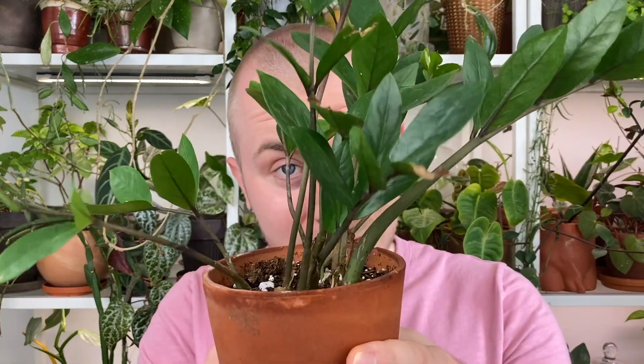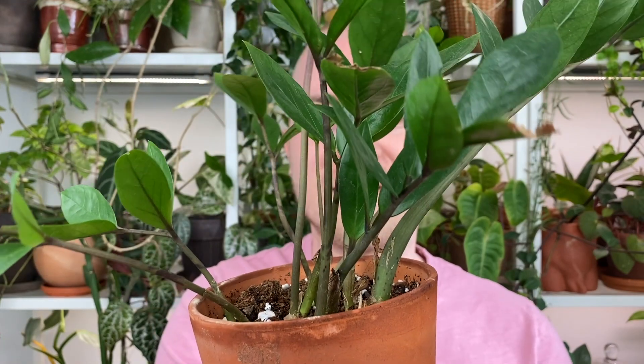Number three is this ZZ plant, or Zamioculcas zamiifolia. Out of all the houseplants I'm talking about today, this is probably the most classic, most talked-about low light houseplant — and for good reason. This is the one I hinted at the beginning of the video that is the only possible option if you are looking for a houseplant for an area that receives no light, or very extremely little light where you'd normally get a fake plant. I would argue a ZZ plant is worth trying out in that space. My tip: if you water this more than you pay your rent, it's too much.